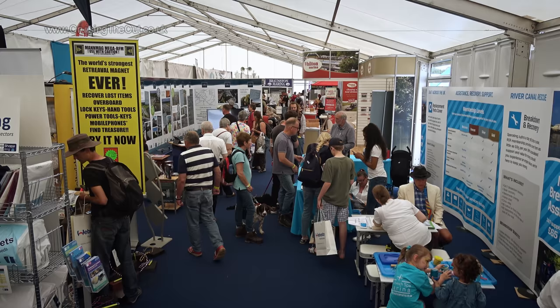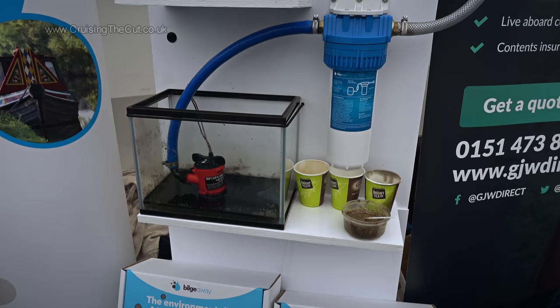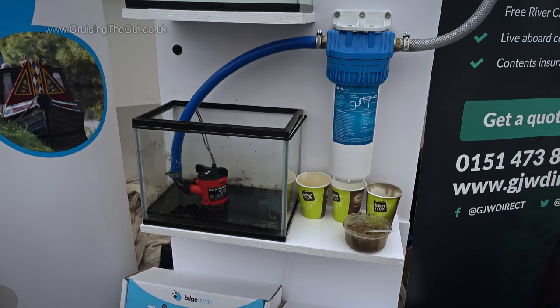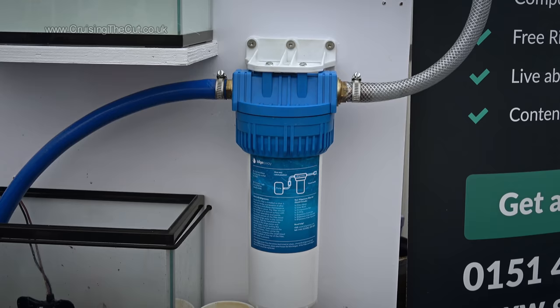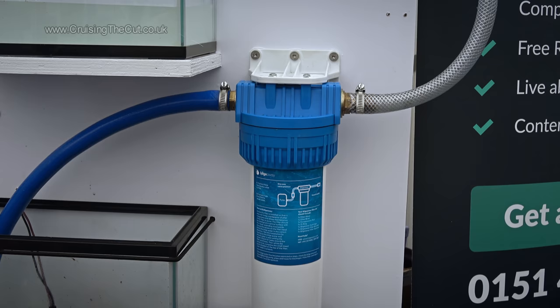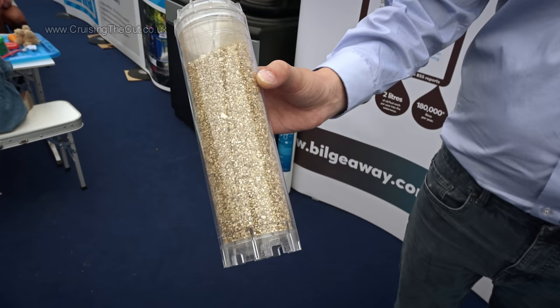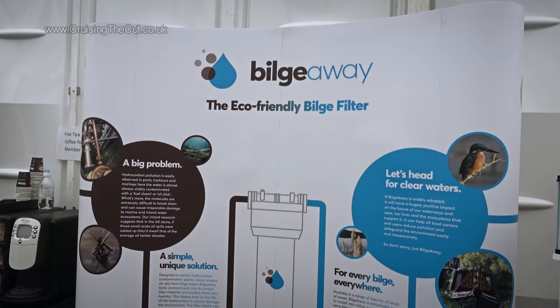Stepping into the marquees, a new filter from River Canal Rescue caught my eye. This fits in line between your bilge pump and skin fitting, and turns your mucky, oily water into clean water that's okay to pump overboard — you're not supposed to pump filthy bilge water straight into the canal. It's just a canister with replaceable cartridges, costs about 90 quid, and you can get the cartridges refilled rather than chuck them away. It certainly seems like an ingenious idea.